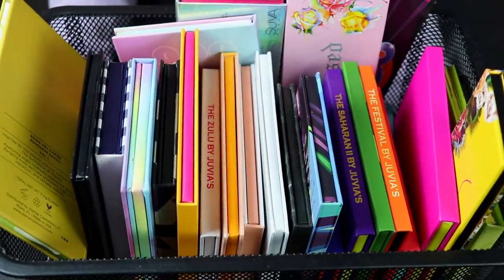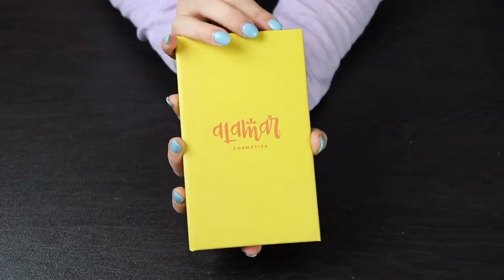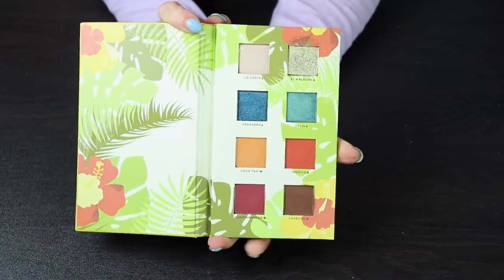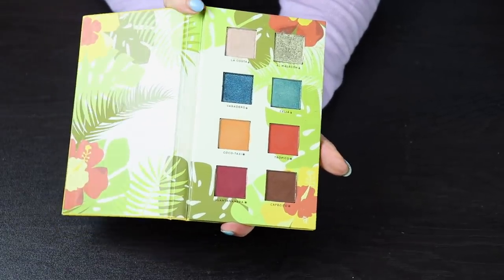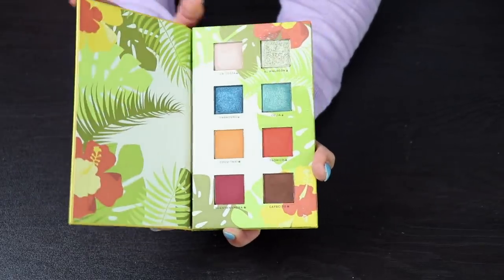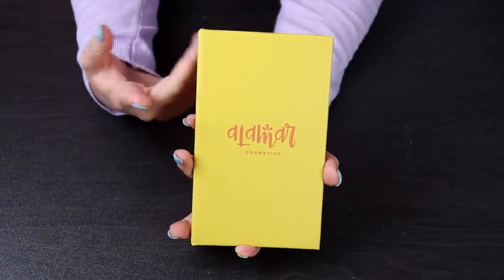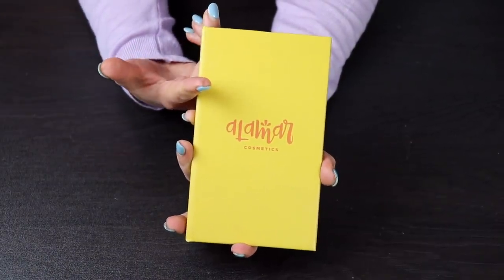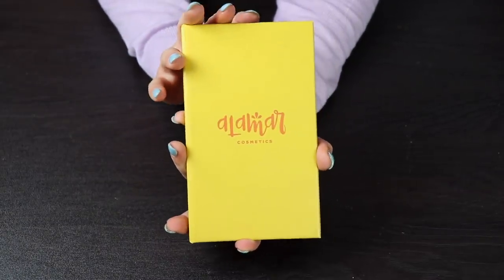We are down to the last basket now. First off, I have the Alamar Cosmetics palette — this came in BoxyCharm and I think the quality of these shadows is fantastic. This is not going anywhere, even though I never reach for it because it's on the neutral side. The quality is amazing, and I'm going to see if I can maybe use this in a palette bingo or along with another palette, because I do think this is an amazing palette.